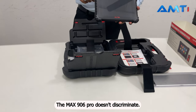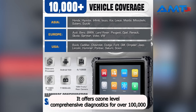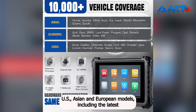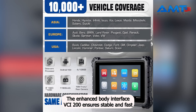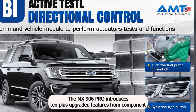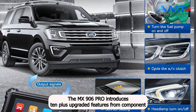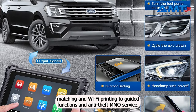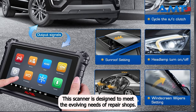The MS906 PRO offers OE-level comprehensive diagnostics for over 100,000 U.S., Asian, and European models, including the latest 2020-2021 vehicles. The enhanced Bluetooth Interface VCI-200 ensures stable and fast communication. Elevating itself above its predecessors, the MS906 PRO introduces 10-plus upgraded features — from component matching and Wi-Fi printing to guided functions and anti-theft IMMO service — designed to meet the evolving needs of repair shops.